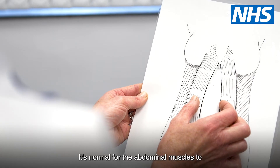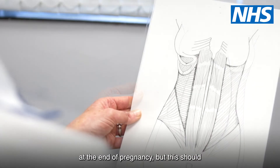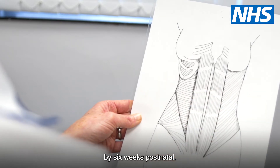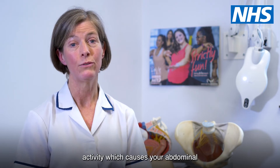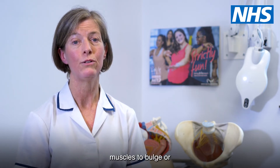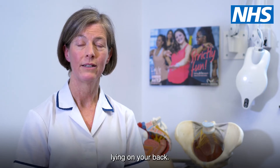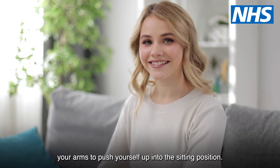It's normal for the abdominal muscles to stretch up to five centimetres apart at the end of pregnancy, but this should return to about two centimetres or less by six weeks postnatal. To allow this recovery, try to avoid any activity which causes your abdominal muscles to bulge or dome, such as sitting straight up from lying on your back. Try rolling onto your side and using your arms to push yourself up into the sitting position.